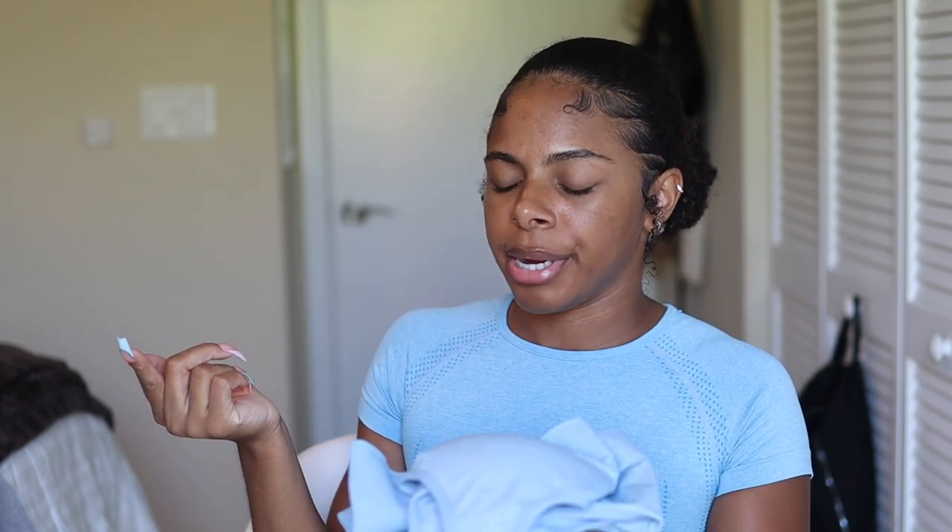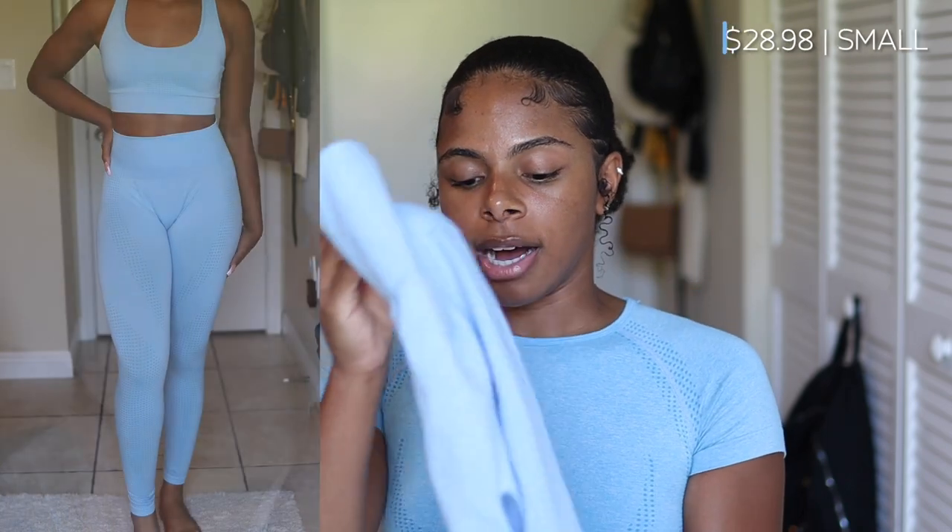Next we have some actual sets from Amazon — these come with the top and bottom, which I think are more cost effective because the sets work out to be about the same price as just a pair of the individual shorts. So be mindful of that. This next set is similar in color to the one I'm wearing right now, but the top is a tank top and the bottom is actual full-length leggings.